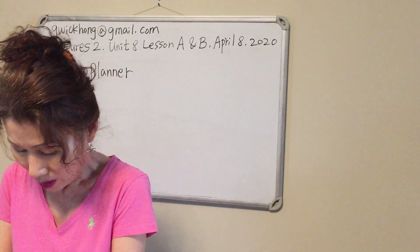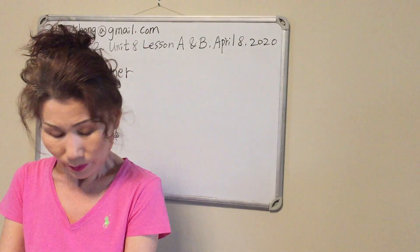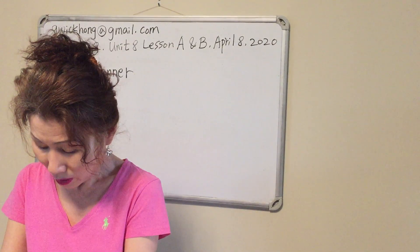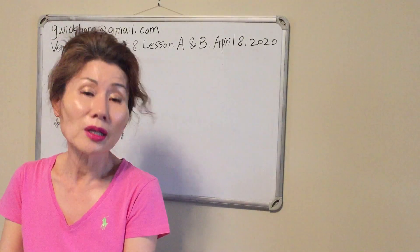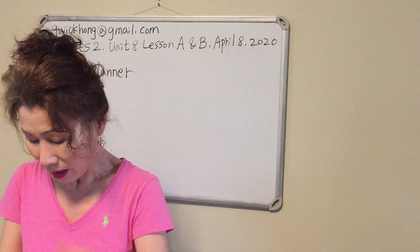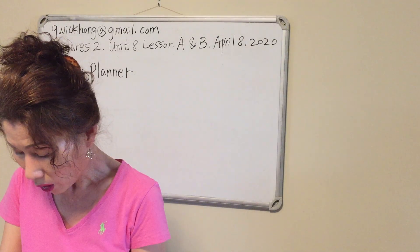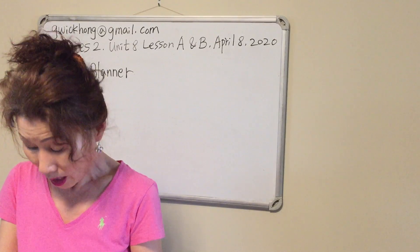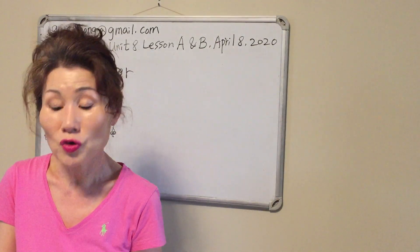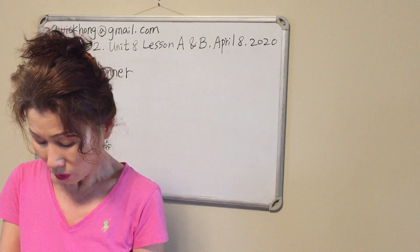Conversation C answers. Number seven: Otto is in an office at Valley Hospital — false, because Otto is an orderly who has to come and go, so he's not in a hospital office. Number eight: Otto can go to school part-time and work part-time — true, Laura said yes. Number nine: Otto can take classes at night — false, because he said he can work the night shift, so he cannot go to class at night.